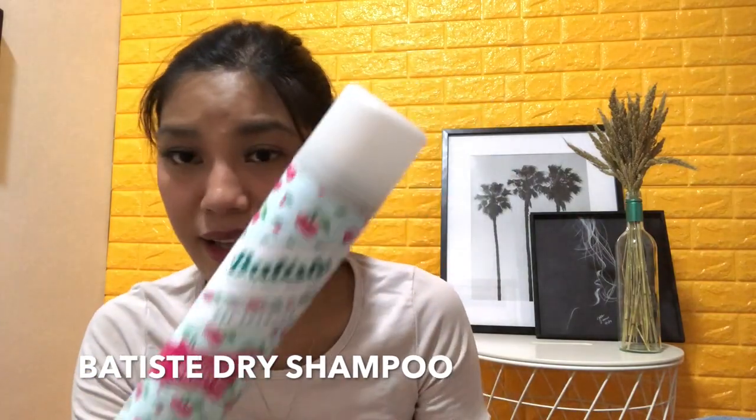I also recently discovered the Tiger Balm inhaler, which is available only in Thailand — not yet in the Philippines. If you want some, I still have it available at Skin International PH.